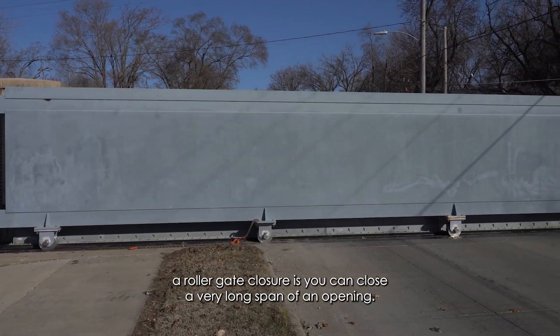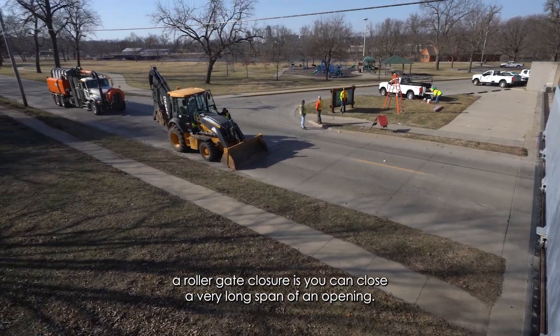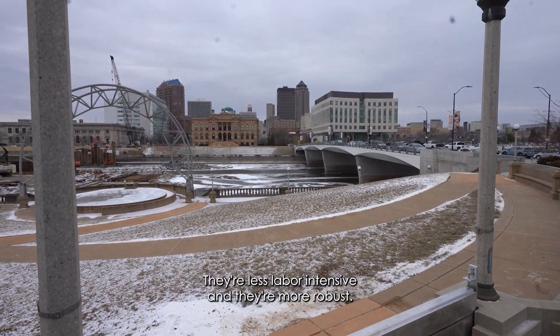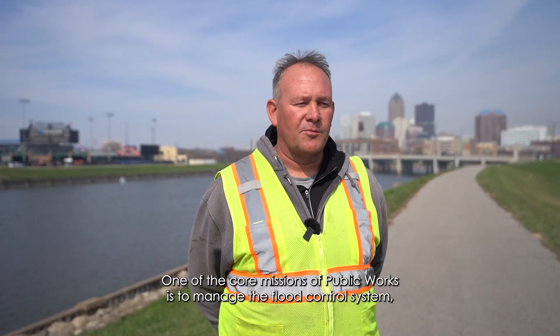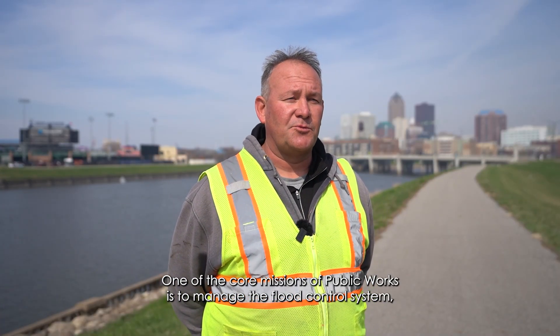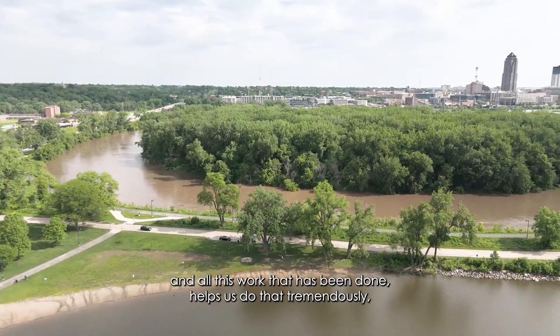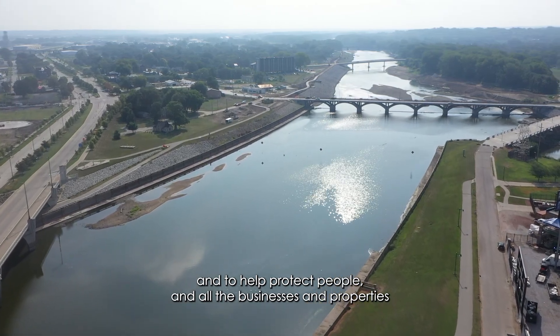The benefit of the roller gate closure is you can close a very long span of an opening. All of these closures take less time, they're less labor-intensive, and they're more robust. One of the core missions of Public Works is to manage the flood control system, and all this work that has been done helps us do that tremendously — to help protect people and all the businesses and properties that are behind the flood control system.